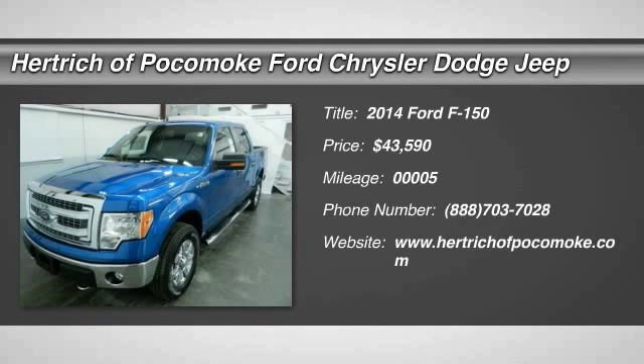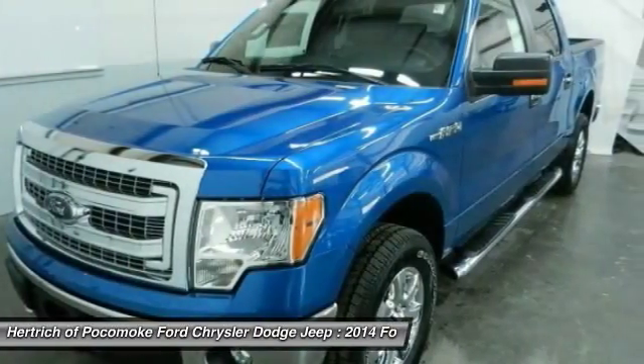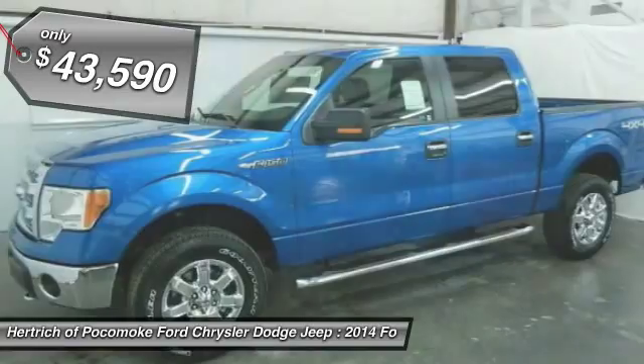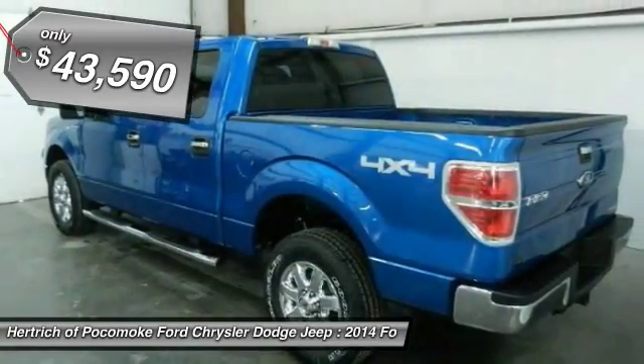You'll love this 2014 Ford F-150. This is a vehicle you'll want to take home. With 5 miles, it features automatic transmission and an exterior color of blue flame metallic.